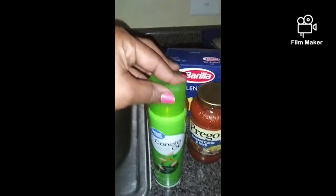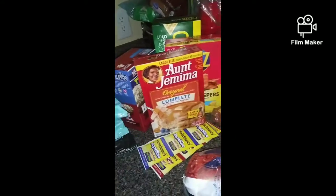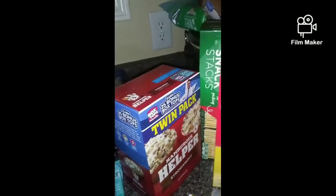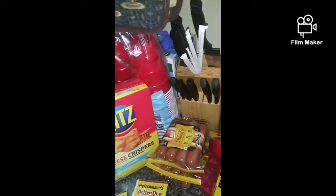I have the canola oil spray, three of the salted seaweeds that my son loves, some pancake mix, I got more yeast, some rich cheese crispers, some Cloud crackers, Hamburger Helper Stroganoff, and two of the little smoky smoked sausages.